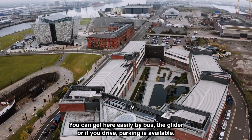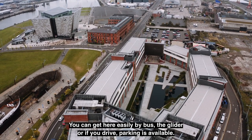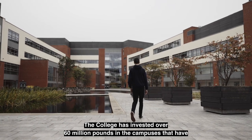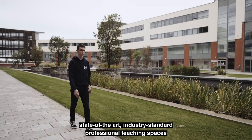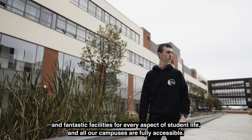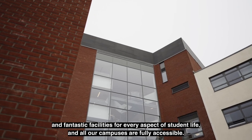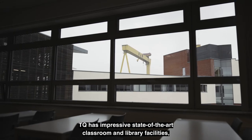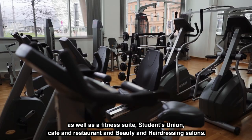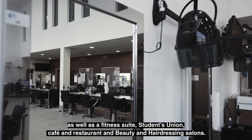You can get here easily by bus, the glider, or if you drive, parking is available. The college has invested over 60 million pounds in the campuses that have state-of-the-art, industry standard, professional teaching spaces and fantastic facilities for every aspect of student life, and all our campuses are fully accessible. TQ has impressive state-of-the-art classroom and library facilities, as well as a fitness suite, students union, café and restaurant, and beauty and hairdressing salons.